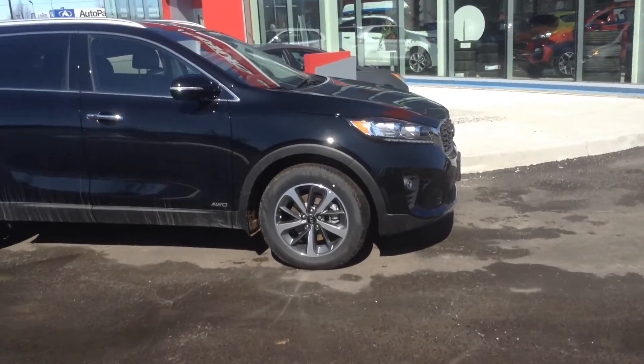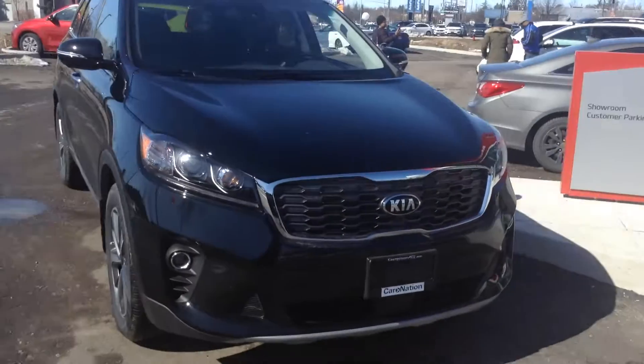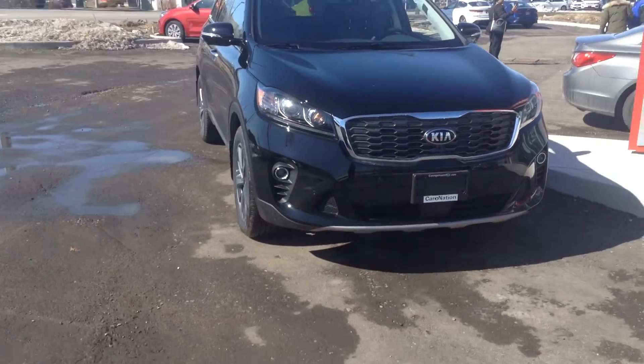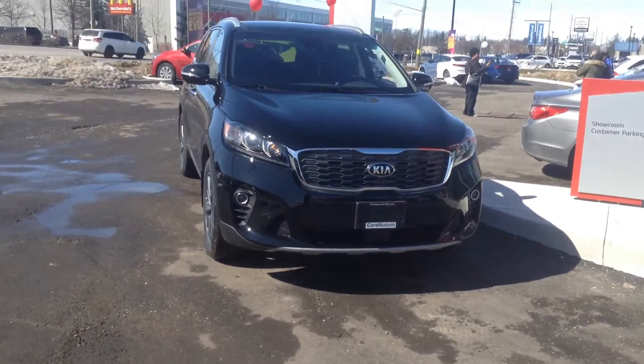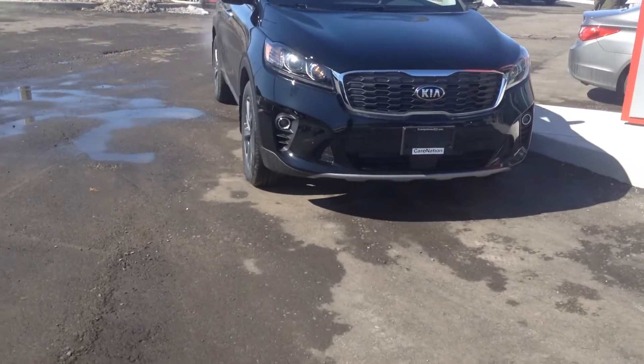Absolute beautiful vehicle. I currently drive a Sorento myself and have been for three years and absolutely love it. It fits all of my family needs so much that my mother-in-law actually bought the exact same one as me because she loved it so much.